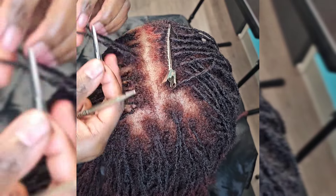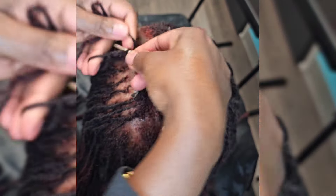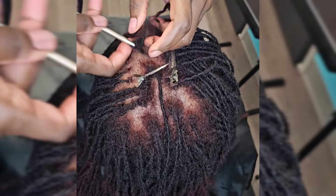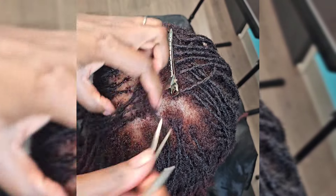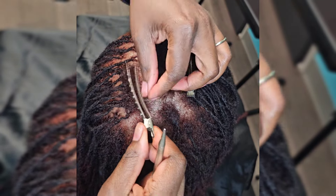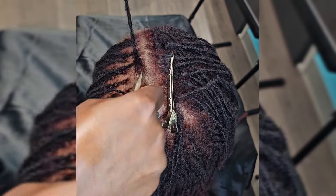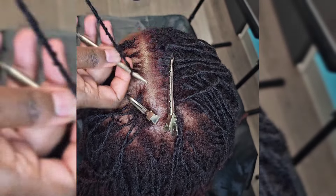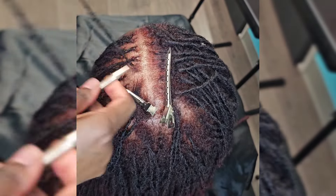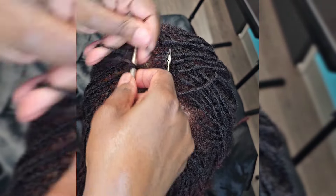When clients ask me for it tight, I say not over here. It can be retightened nicely to the scalp but it doesn't need to be so tight that clients have to take medication before coming, or they have a headache when they leave, or the hair strands are popping and breaking away from the scalp. When you start seeing those signs, it's too tight. Keep in mind — it doesn't have to be tight to be clean and neat.